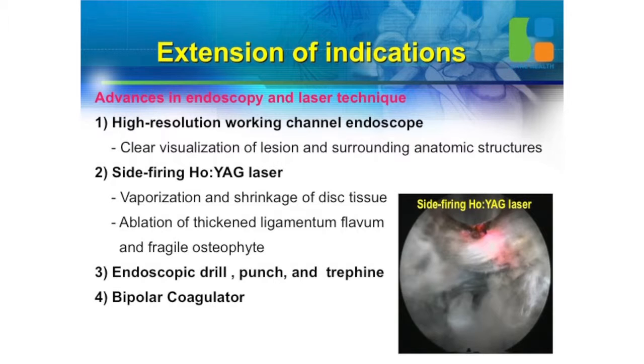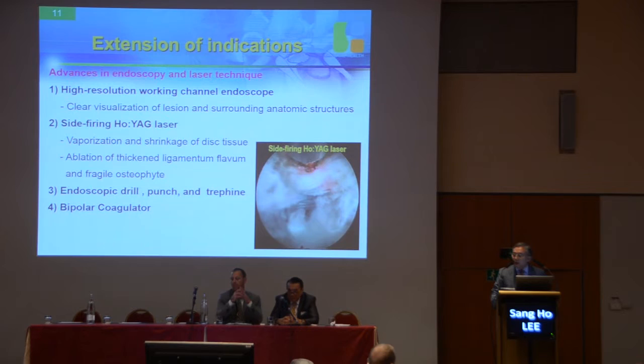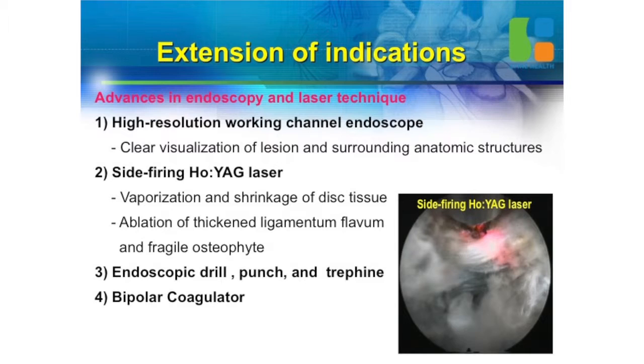The side-firing holmium YAG laser is very safe and delicate. The depth is only 0.5 millimeter, and it's very safe only under irrigation — that's why you need irrigation. But irrigation pressure can be reduced when your patient complains of neck pain. Just ask again and again: do you feel neck pain? But mostly 99% of patients never experience neck pain because of intracranial high pressure.